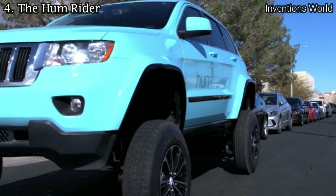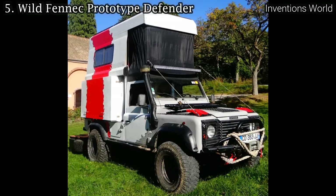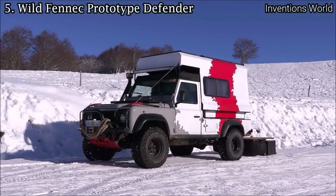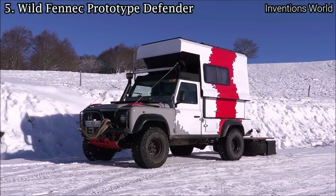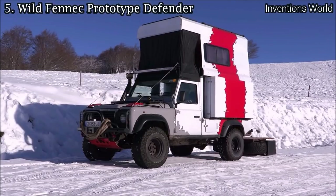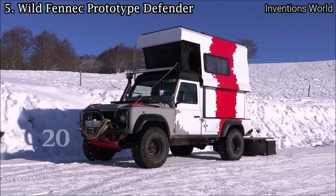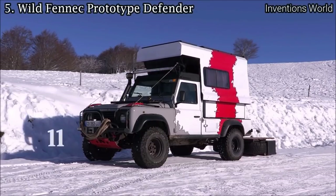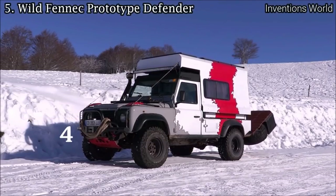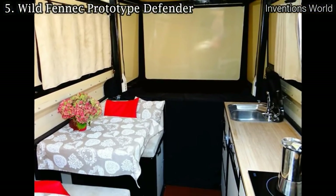The Wild Fennec prototype is a Land Rover Defender that transforms into a tiny house in under a minute. The camper on this Defender 110, priced at $54,650, doesn't look like much, but once the top goes up and the sides fold out like an RV, there's enough room for a bed, shower, toilet, and kitchen. Out back, a rack drops down for an instant wood deck. The whole setup process takes just a couple of minutes. For more details, visit www.wildfennec.com.